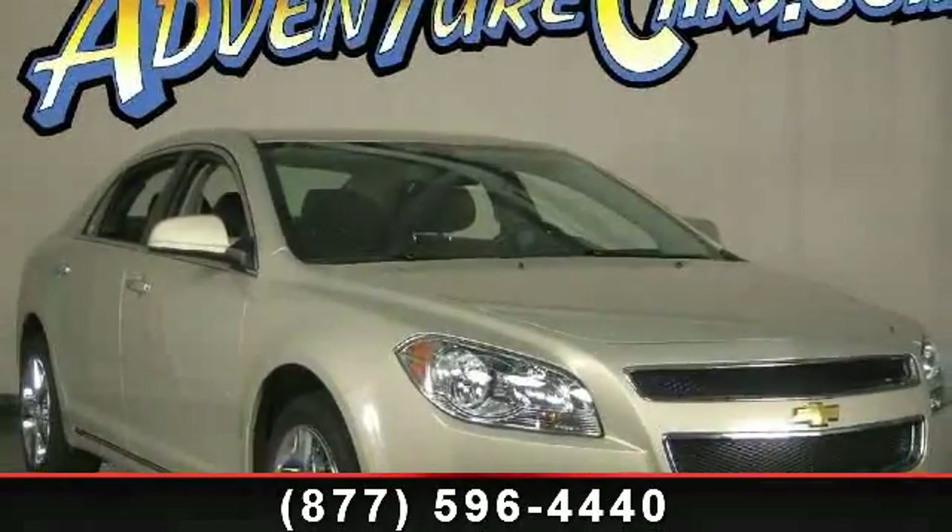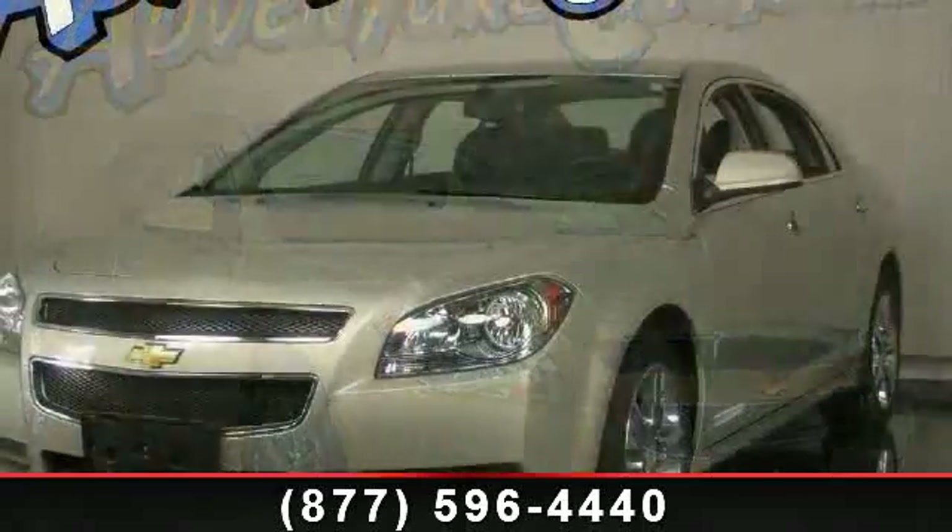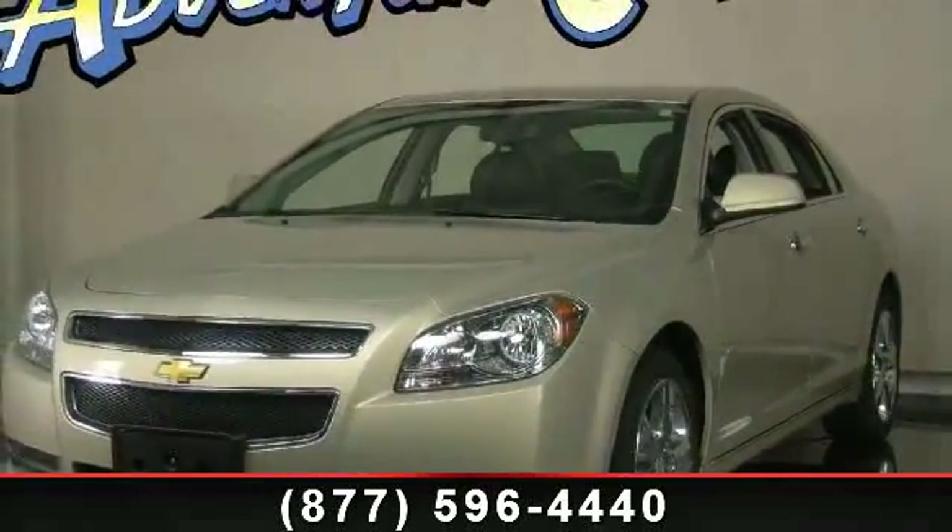Imagine yourself in this 2012 Chevrolet Malibu. This may be the set of wheels you've been looking for. Enjoy these notable features.